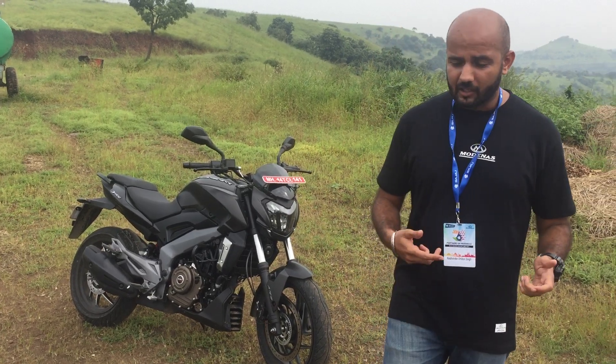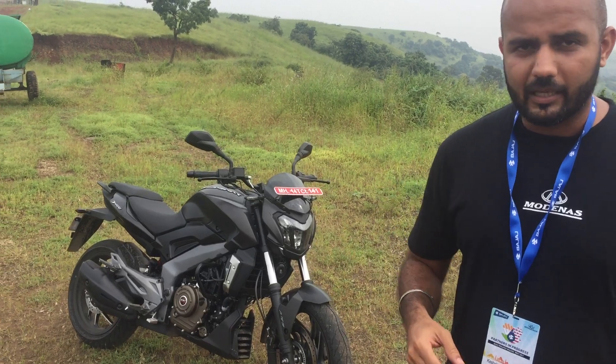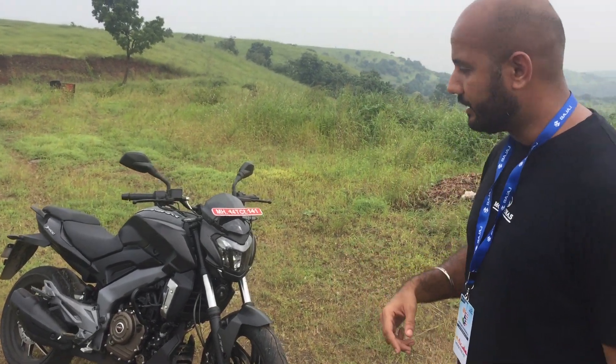These tyres are not particularly great for track riding and they're quite slippery as well, but we predict that when this bike reaches Malaysia it's going to be with Madzilla tyres, so it'll be better.